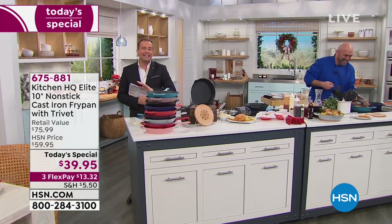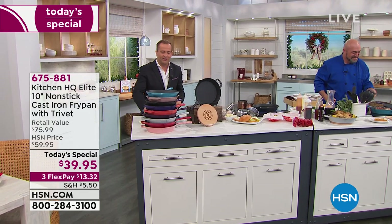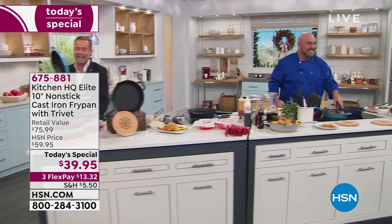It's here everyone — next generation cast iron, the cast iron of your dreams. Cast iron that you don't need to babysit, cast iron that doesn't need seasoning, cast iron that requires no maintenance.